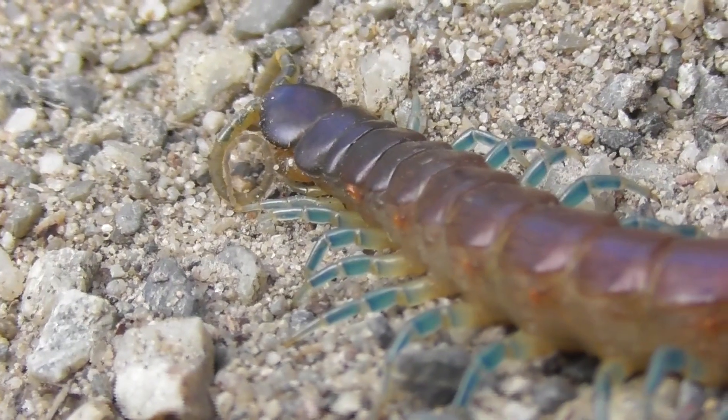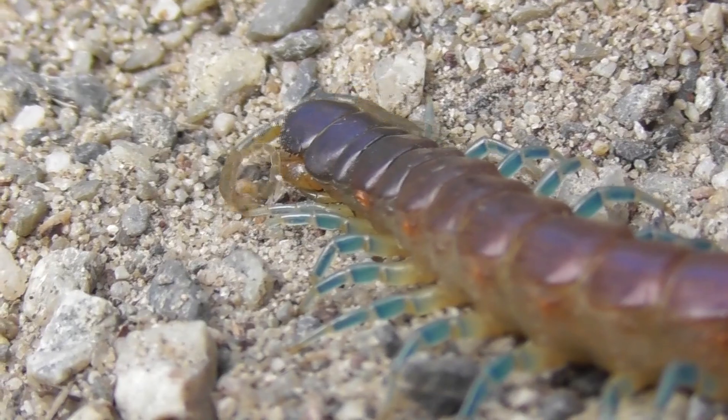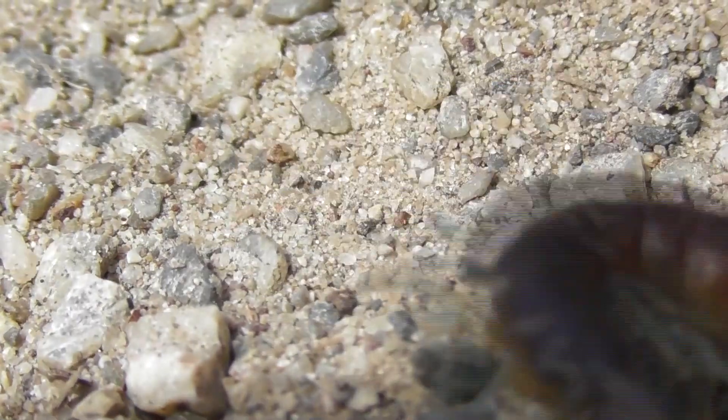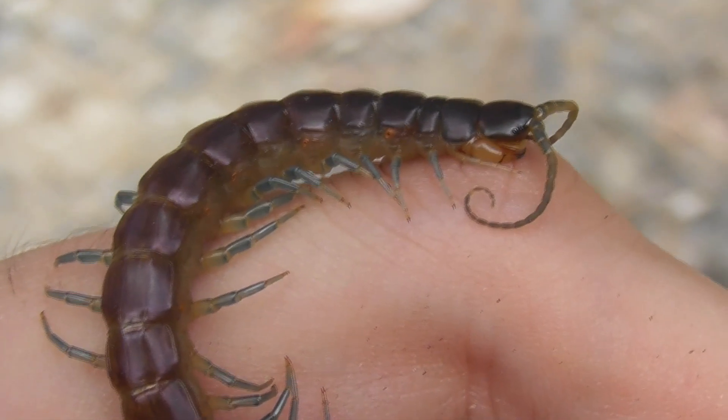Their vivid blue legs mean that if you were to flip a log with one of these under it, as I did, you would notice it immediately — hopefully quick enough for you to get a good look at it before it darts away.